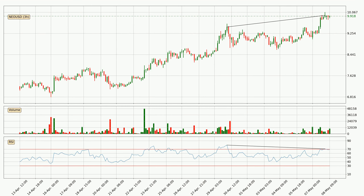Looking for divergence in the three hourly time frame, there is a bearish divergence, which means the price could go down from now or at least consolidate for some time.